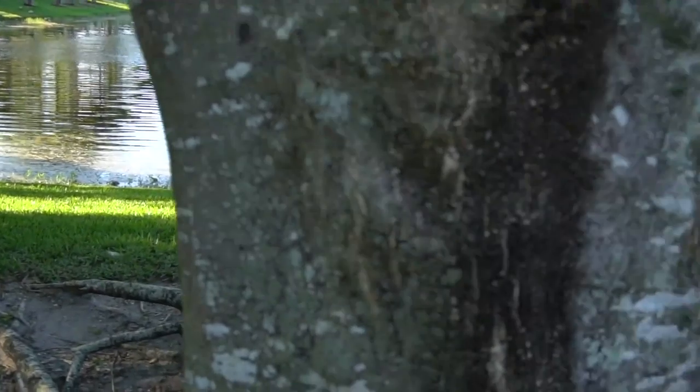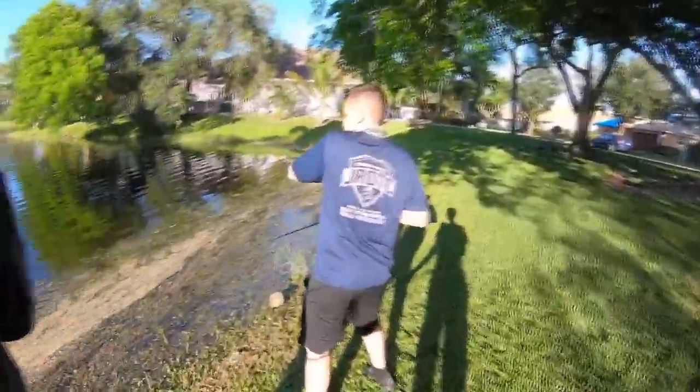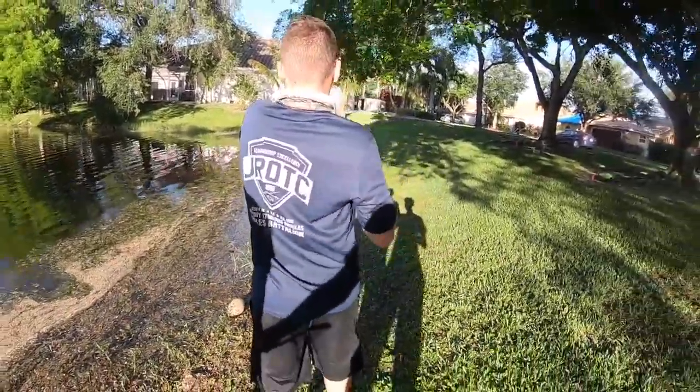We just made it to the next spot - this is a peacock spot. We got live shiners so it should work good. Let's just get to fishing and hopefully get on some peacock. Josh got one! Oh, he let go - damn. We got a bass! Josh got one, guys - little guy, nice!